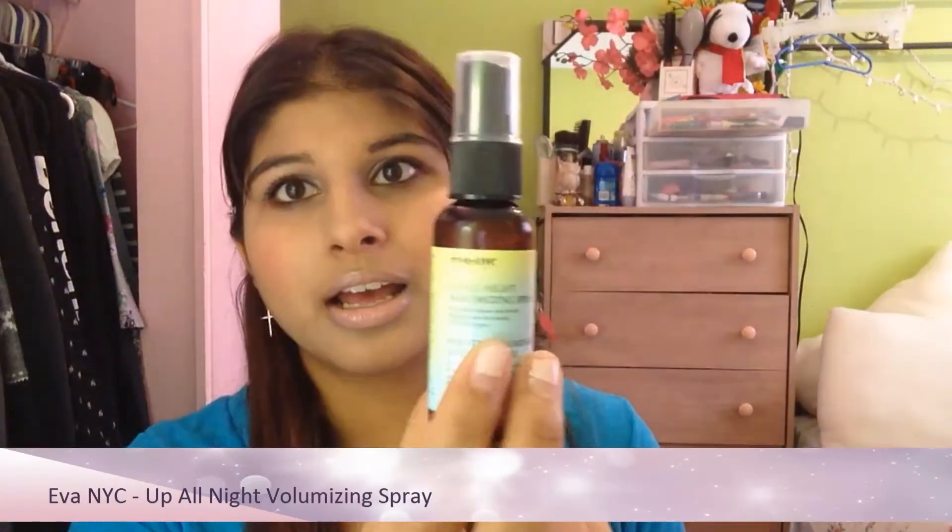The first product is the Eva NYC Up All Night Volumizing Spray. The smell is really nice, it doesn't seem to hurt my hair in any way or have any weird texture to it. You're supposed to just blow dry your hair with this in it and it's supposed to volumize it. It's not a terrible product. The only thing is I don't know how much I would use it because unless a product is taking care of my hair I'm generally not going to put in the effort to use another product.